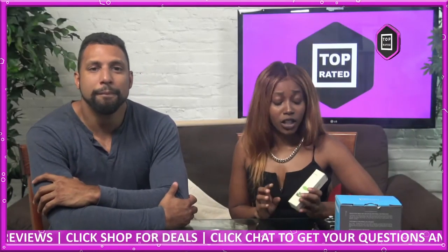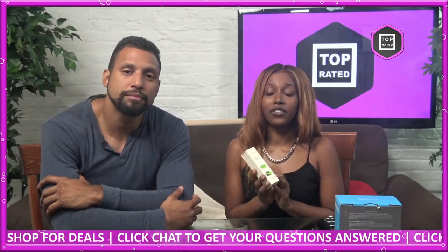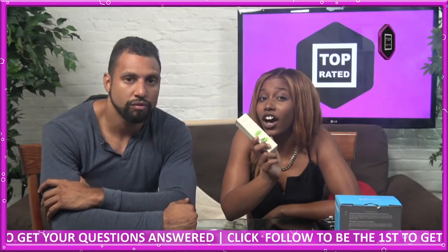Hey guys, sorry about that — a little bit of technical difficulties. We're talking about the Symantica Puffy Eye Treatment today. My name is Shakira and this is Jose, and in this episode of Top Rated, we're going to reveal a secret about fresh, healthy looking eyes.